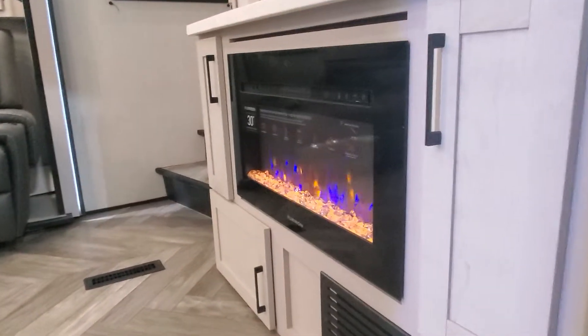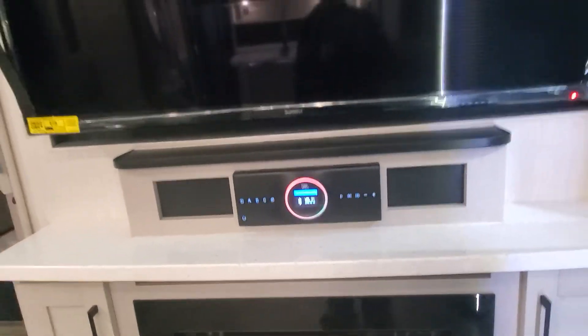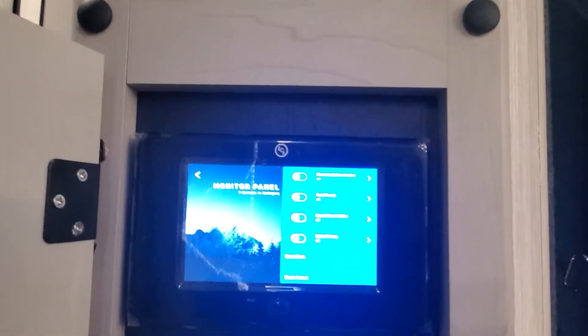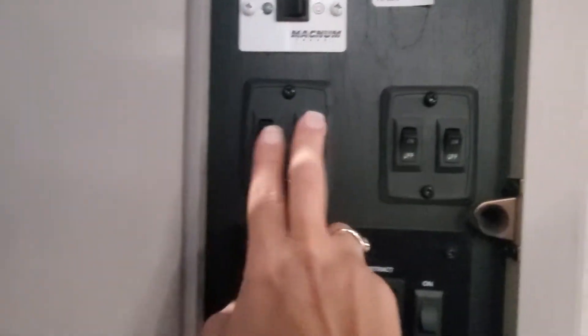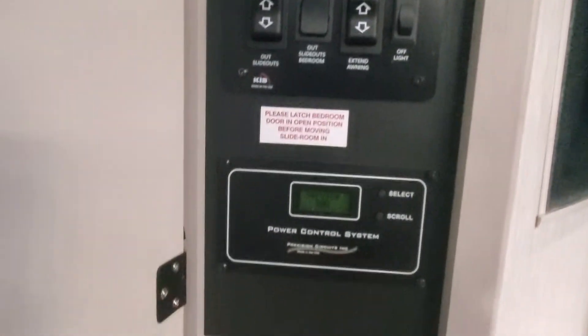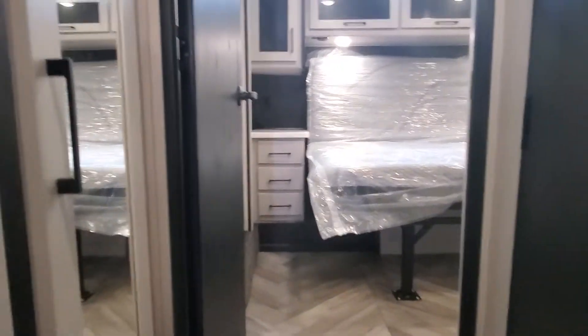The electric fireplace is on, putting out some heat. Bluetooth is ready to go because we had to test out the sound system for you. Nice big TV with storage above, and then you're going to have access to the panel for checking your fuel pump, water heater, water pump, remote start for the inverter, LED lighting, slide-outs, awning smart LED lights, and your bedroom slide. You'll also be able to check the status for electrical power and the digital thermostat for your AC and furnace.